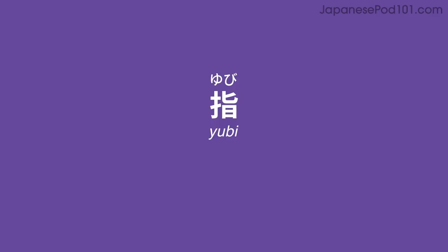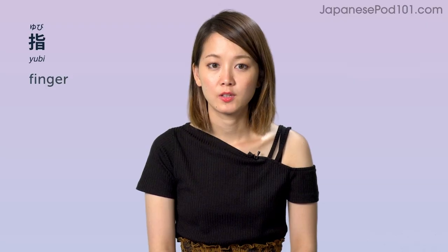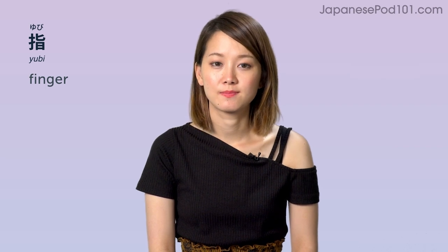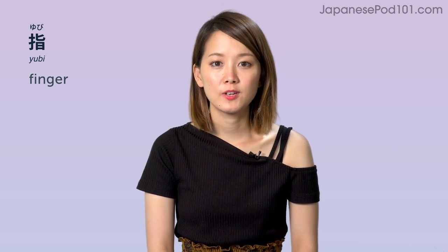Broken leg — 折れた足. 指 (yubi) — finger. 指, 指. Finger — 指.